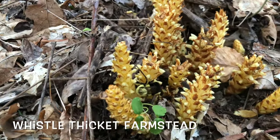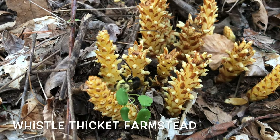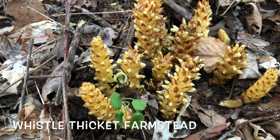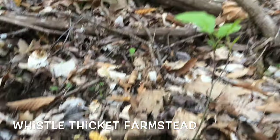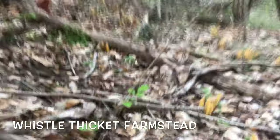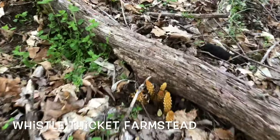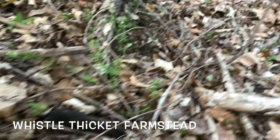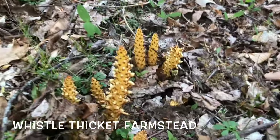Proof that bumblebees love bear corn — it's pretty amazing. Bears love it too, that's why it's called bear corn. Let's check it out, it's just crazy. More bear corn, bear corn, and another bumblebee.